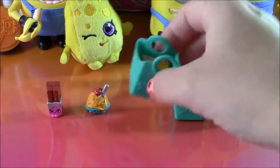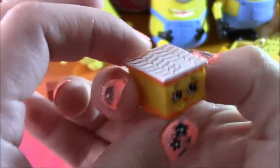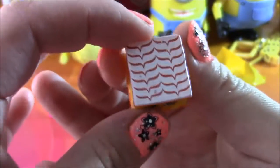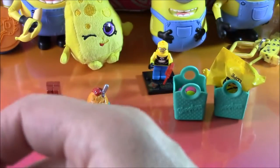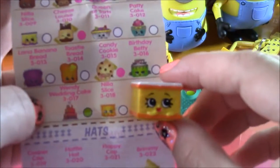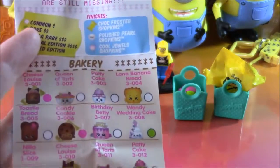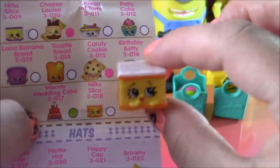Moving right along. Oh, this one is cute — it looks like a slice of cake, and this is the whipped cream. Let's look at our Shopkins paper. Coming in from the bakery department, we have Nilla Slice — she's a little vanilla slice of cake.